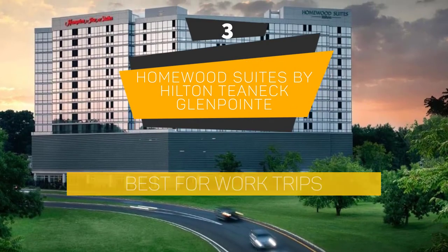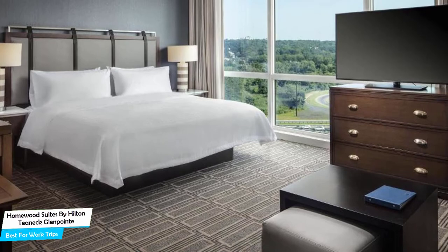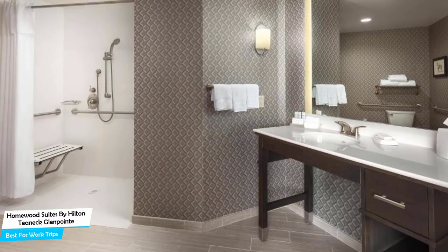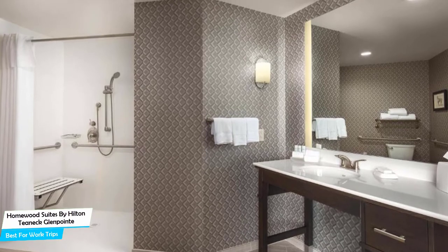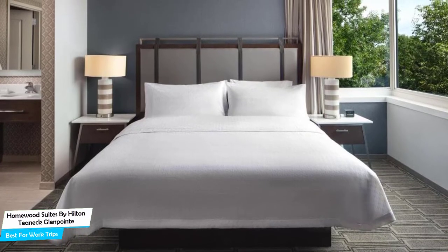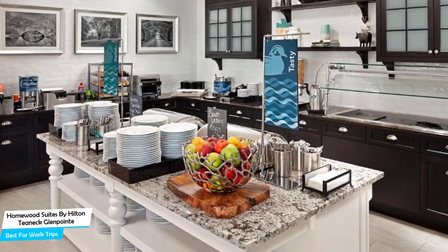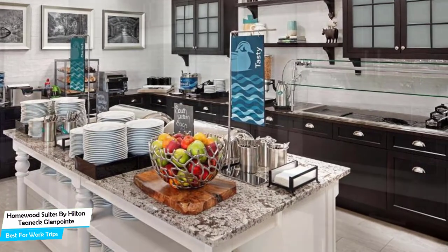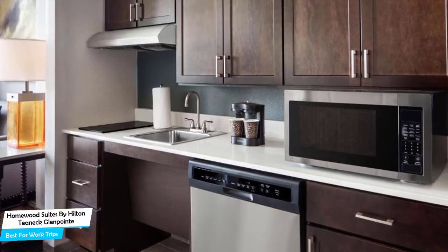Number 3: Homewood Suites by Hilton Teaneck/Glenpoint – Best for Work Trips. If you're traveling for work or a business meeting, you need a hotel that is easy to access, has a good location, has meeting areas, and a very comfortable bed you can jump into at the end of the day. The Homewood Suites is a three-star hotel in Teaneck with indoor pool and bar/lounge, located 2.3 kilometers from the center of Bogotá. Nearby attractions include the Met Cloisters at 3.8 miles, Fort Tryon Park at 4.3 miles, and Bergen County Zoological Park at 4.9 miles.